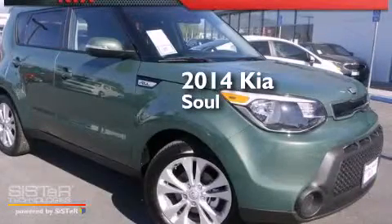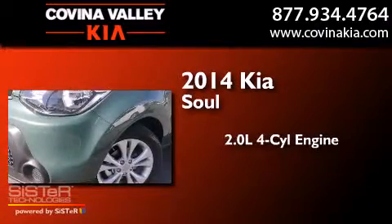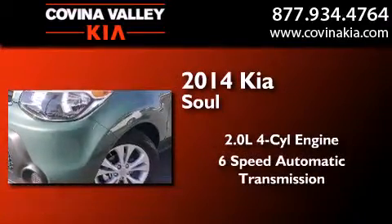This is a brand new 2014 Kia Soul. It has a 2.0 liter 4-cylinder engine and a 6-speed automatic transmission.